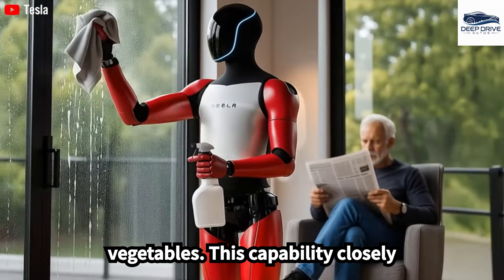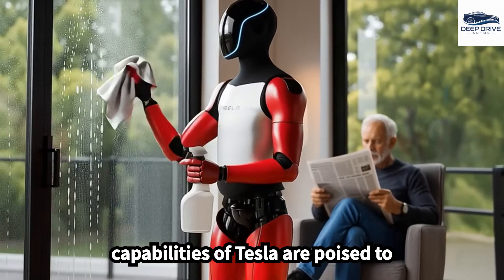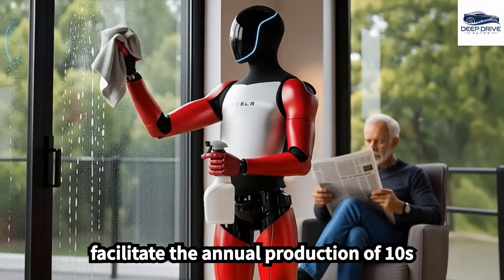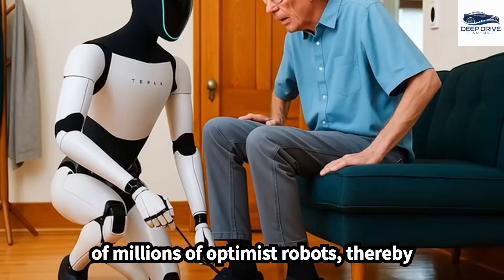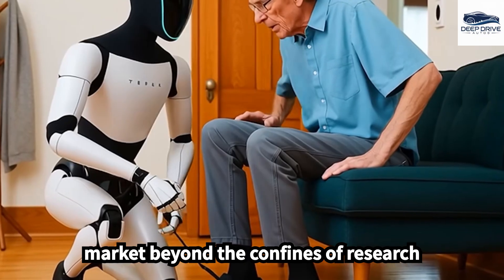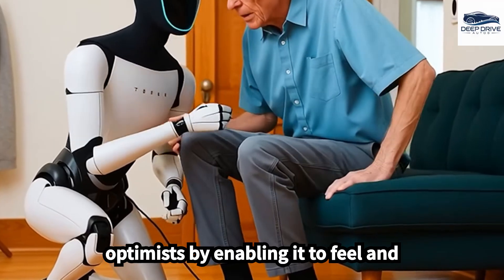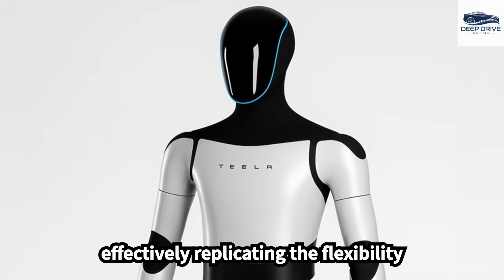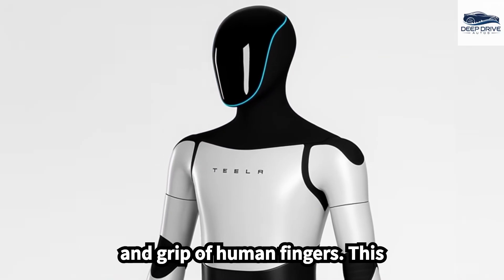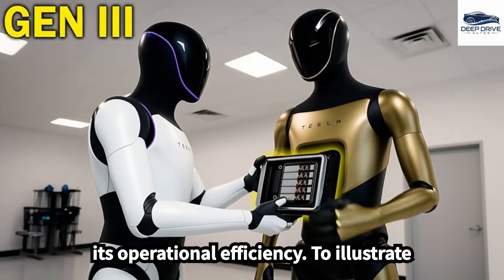The mass production capabilities of Tesla are poised to facilitate the annual production of tens of millions of Optimus robots, thereby broadening accessibility to a diverse market beyond the confines of research organizations. Tesla's advancements in tactile technology further enhance Optimus by enabling it to feel and manipulate objects with high precision, effectively replicating the flexibility and grip of human fingers.